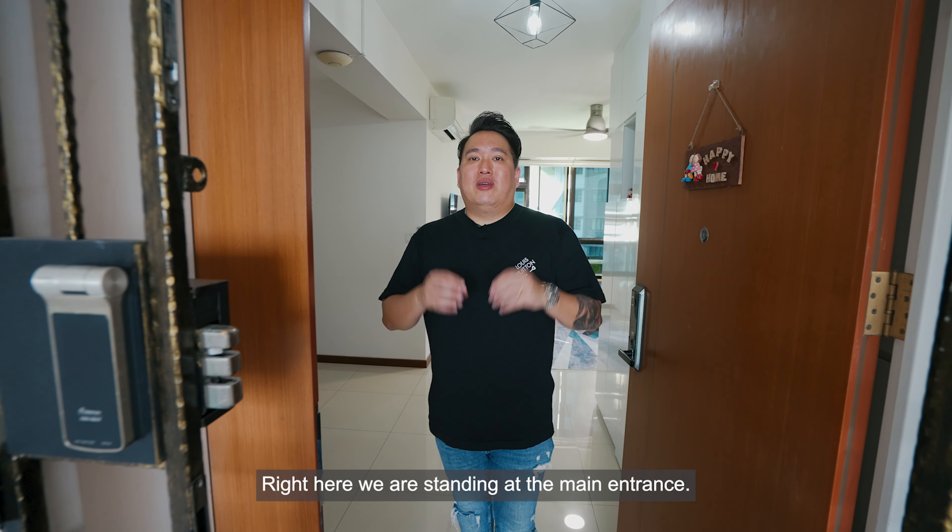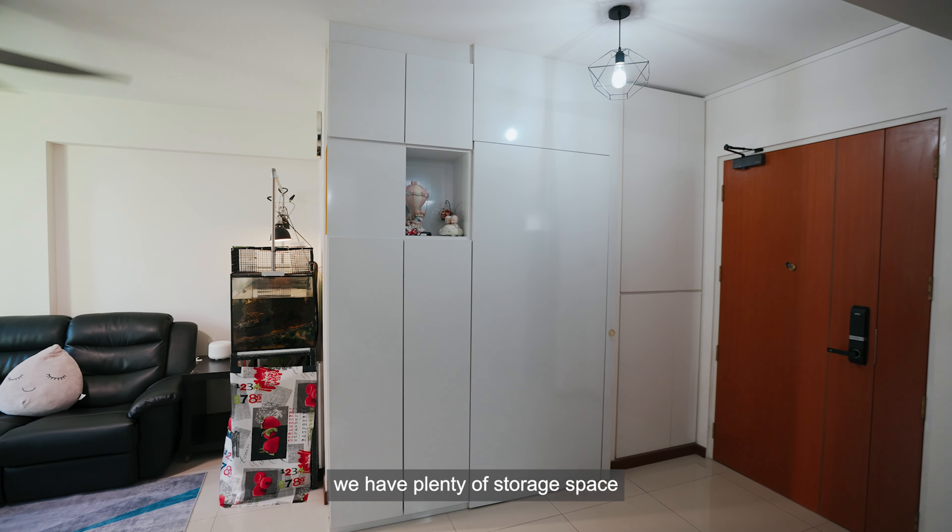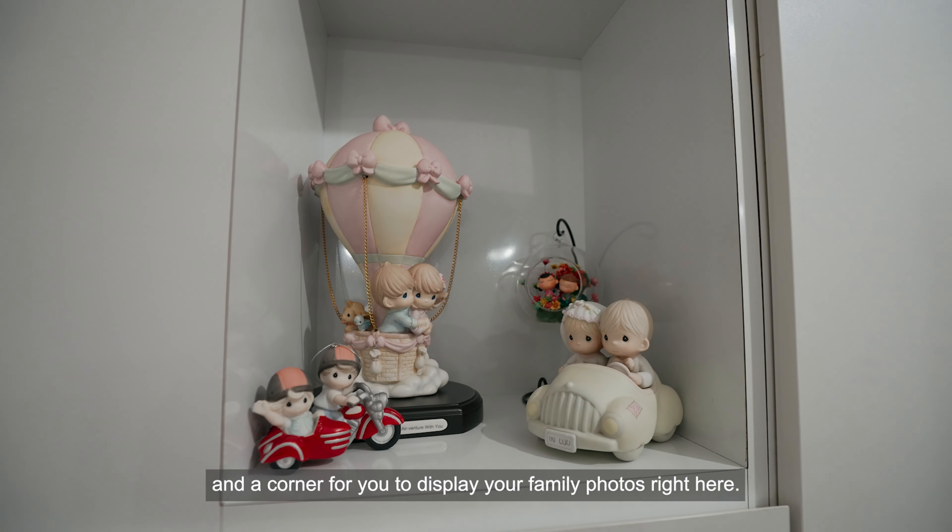Welcome to your new home. Right here, we are standing at the main entrance, and right beside the entrance, we have plenty of storage space and a corner for you to display your family photos.